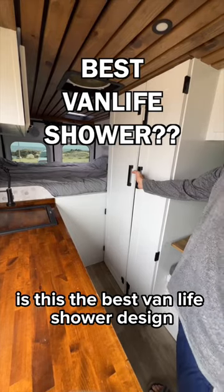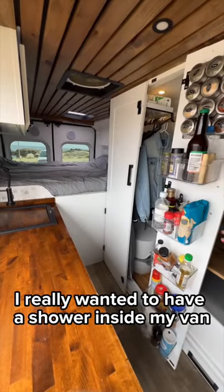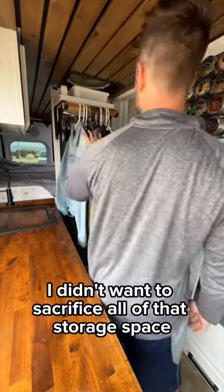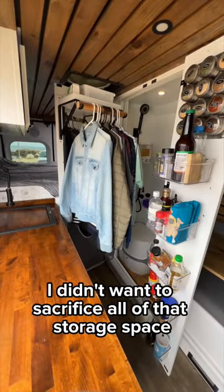Is this the best van life shower design? I really wanted to have a shower inside my van so that I could clean off after hiking, biking, or skiing, but I didn't want to sacrifice all of that storage space.